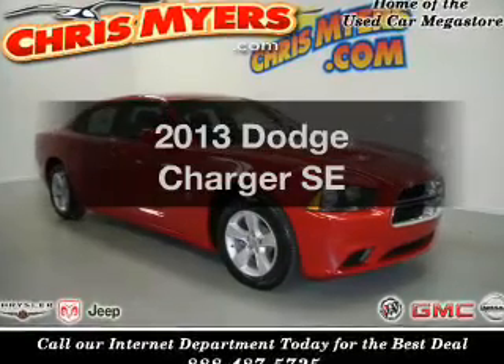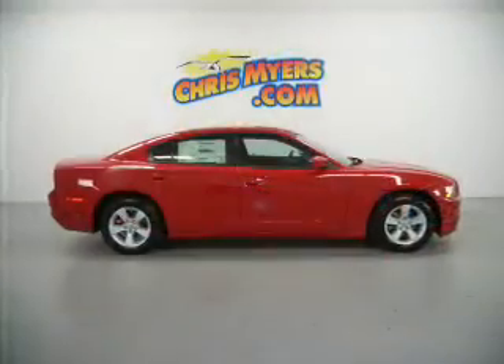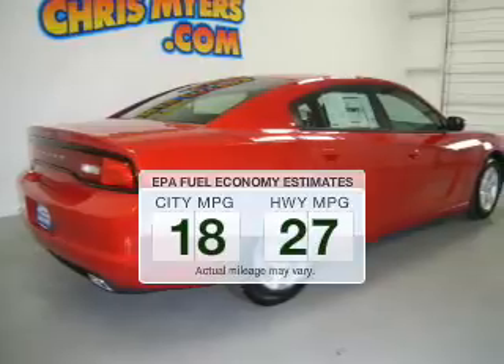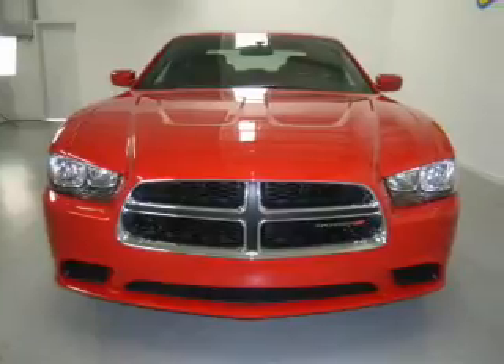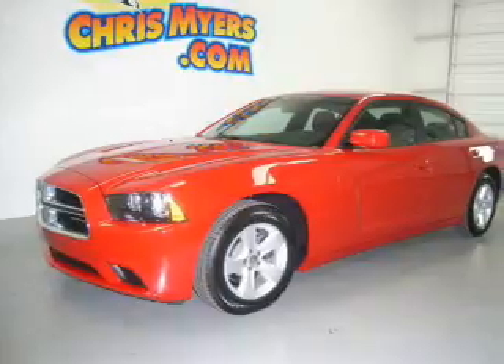Presenting the 2013 Dodge Charger. Travel the roads in style and comfort in this great vehicle. Better gas mileage means better long-term driving, and this ride delivers with a great low fuel consumption rate. The powertrain includes rear-wheel drive with a reliable 6-cylinder engine driven by an automatic transmission, and brakes safely with the anti-lock braking system.